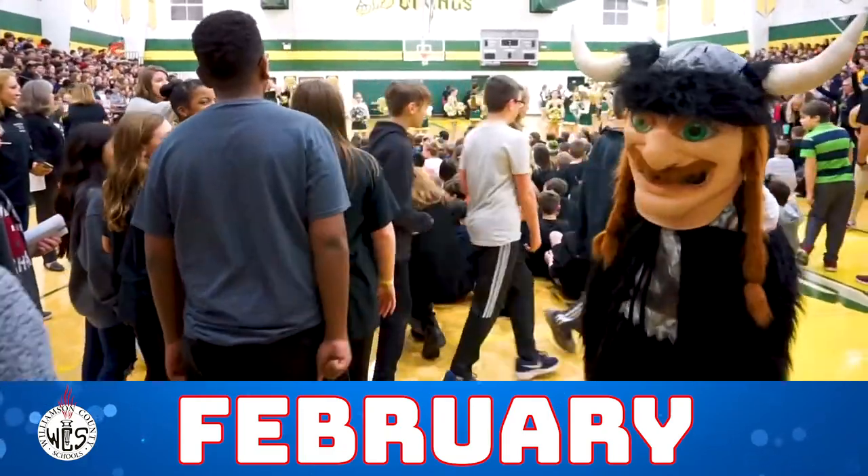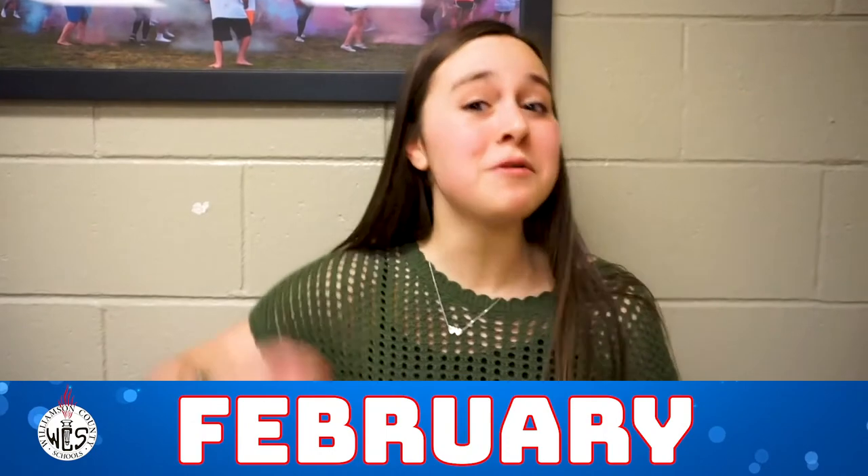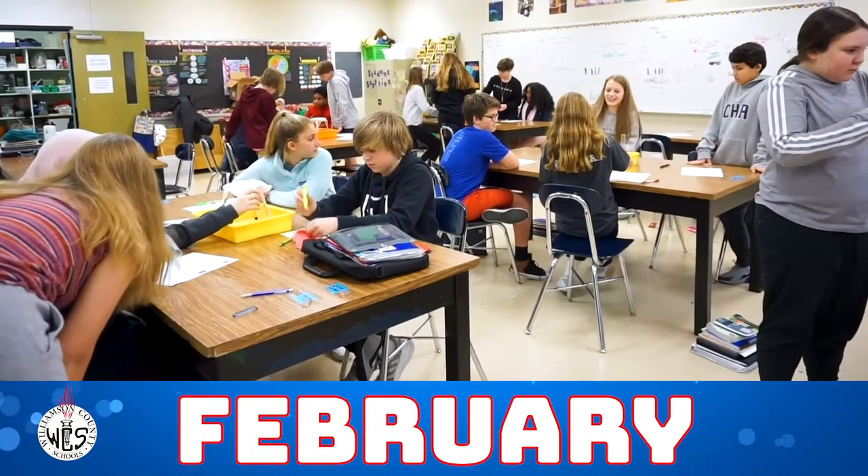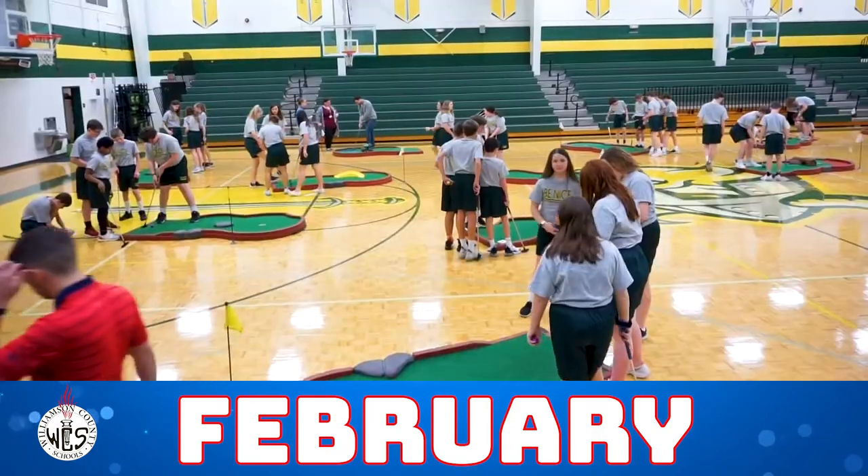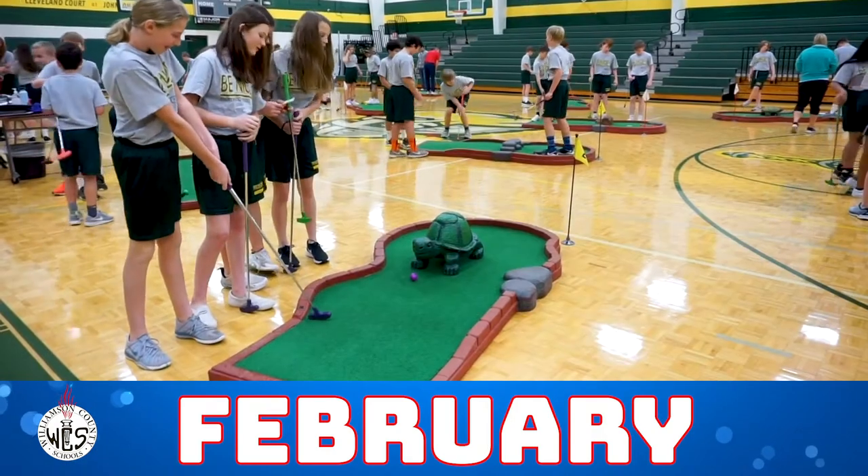Today we had a pep rally and recognized all second semester clubs and sports. Tonight Rhettwood is going to play Woodland and crush them — go Vikings! In science class we are extracting DNA from bananas.